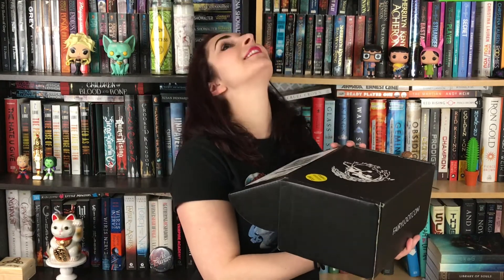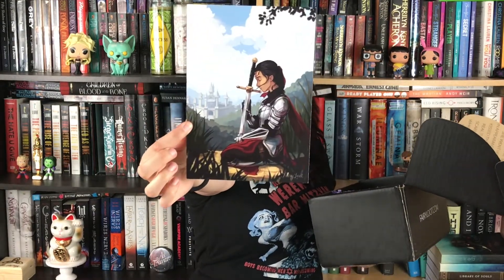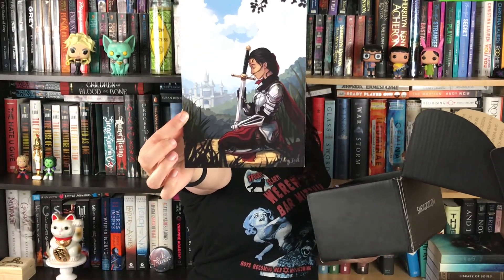To start things off I have the spoiler card, which is also an art print — super cool because I love art prints. It's like a girl with a sword and she's thinking about saving the kingdom.